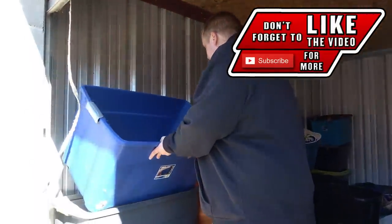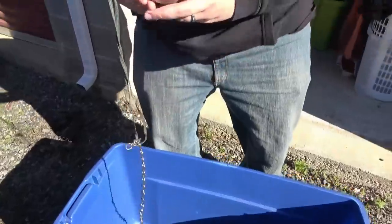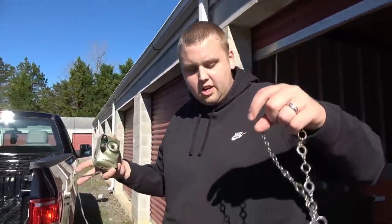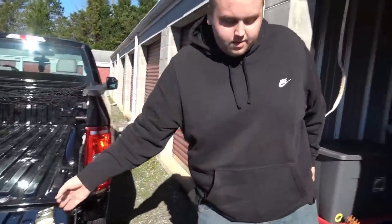This big tote is pretty much empty — we'll use it to collect stuff. But there's a Santa hat, a gorilla, and a Fuji film camera. We got a camera that'd be worth a little bit, so let's set that one aside.